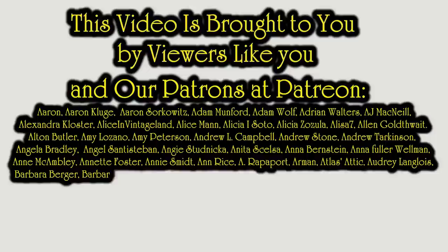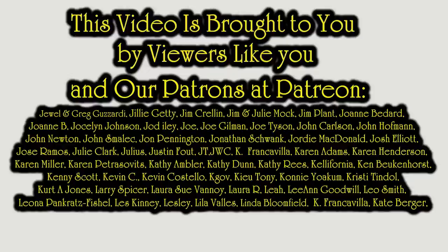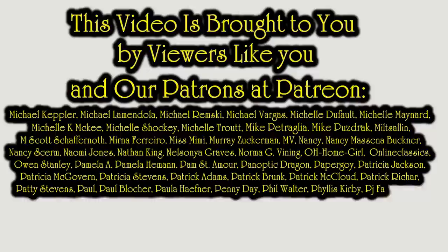Well, there you go. Hopefully you enjoyed the video. If you did, please hit that Like button down below. You can also hit the bell icon to be notified if I post new content or go live. Subscribe and tell all your friends. We'll see you next time.